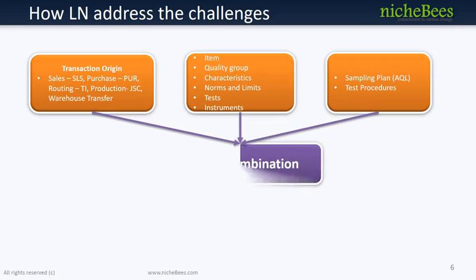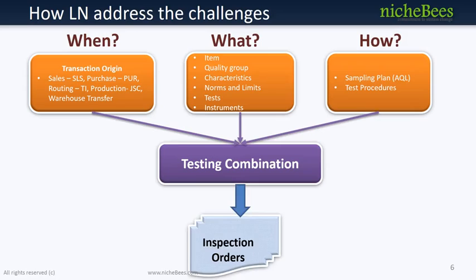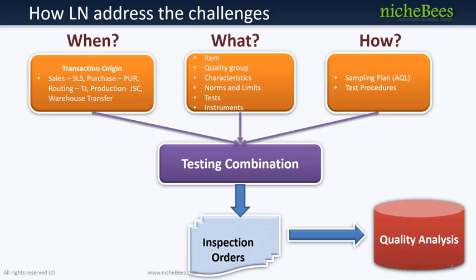Testing combinations define what, when, and how inspections are to be carried out. Testing combinations link transaction origin, an item or quality group, and a standard test procedure. Quality statistical analysis is addressed through the use of various process control charts like distribution histograms, S-bar and R control charts, Pareto charts, and parts per million charts.